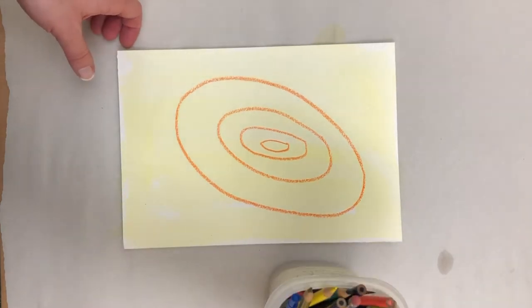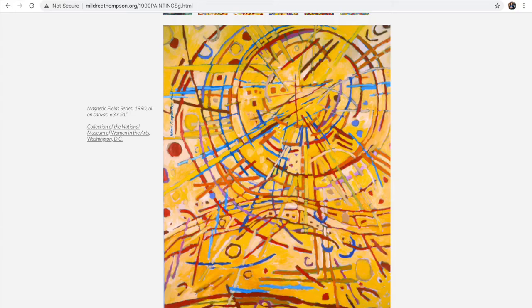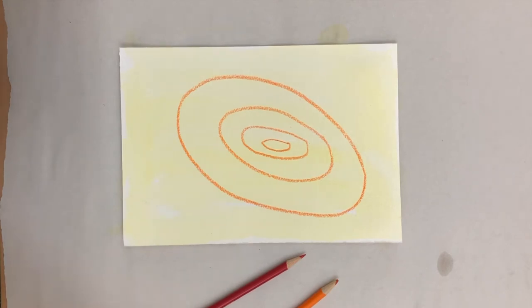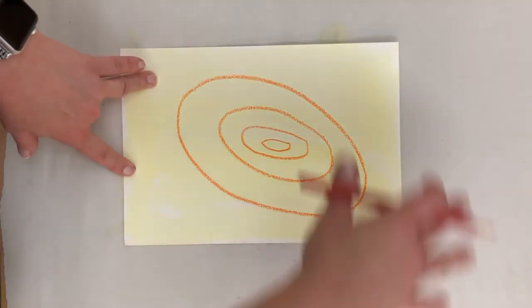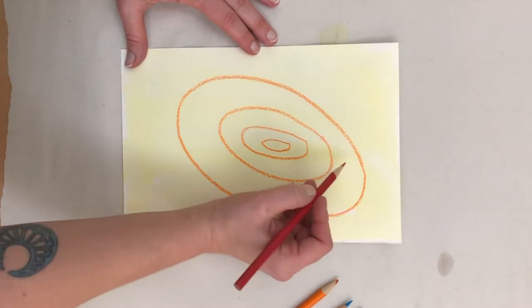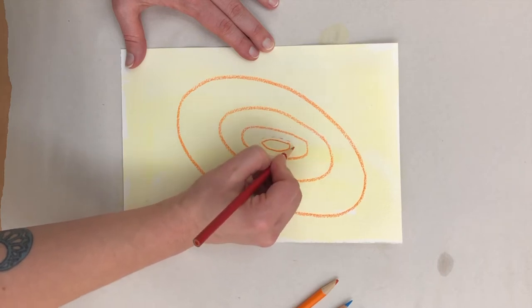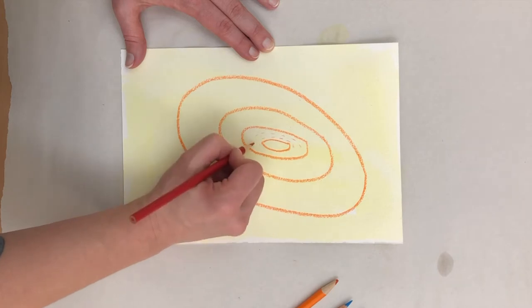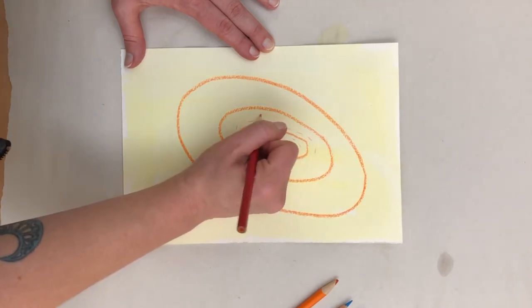We're going to get out our colored pencils. I'm thinking about Mildred Thompson's Magnetic Fields paintings — she used lots of reds and oranges and we have a yellow background. She also had some blue, which provides a nice contrast. So we can start making marks with our colored pencil, just making little lines here. The painting is still slightly wet in spots so the pencil won't leave a mark everywhere, but that's okay — we still have that same sense of movement.